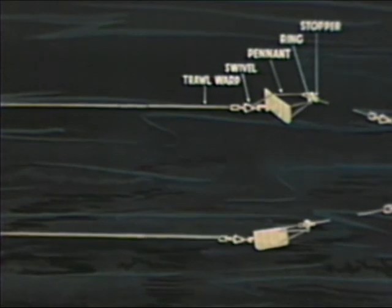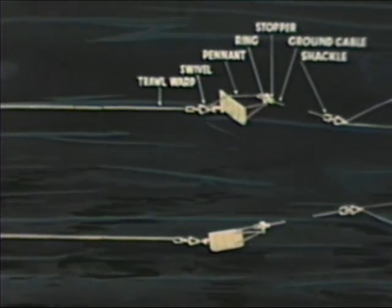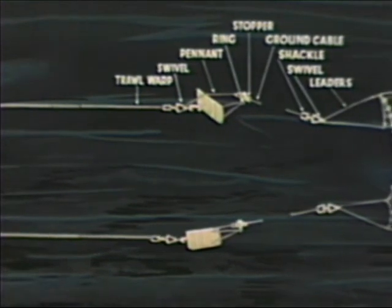Note how the net lies in towing position in the water. The doors are spread apart, dragging on the bottom, and the fish sweeping into the net.